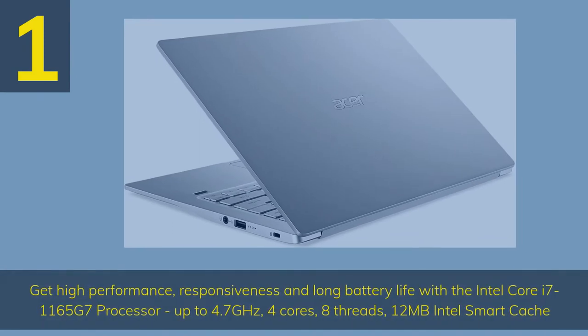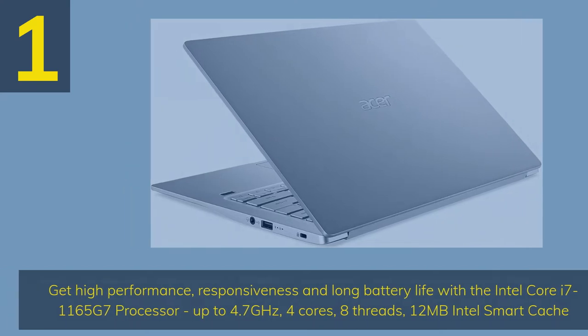Number 1. Get high performance, responsiveness, and long battery life with the Intel Core i7-1165G7 processor, up to 4.7GHz, 4 cores, 8 threads, 12MB Intel Smart Cache.